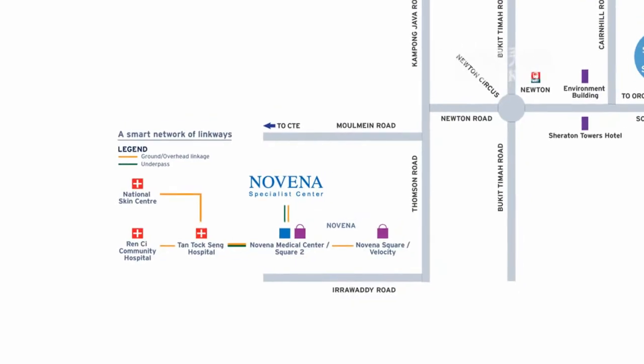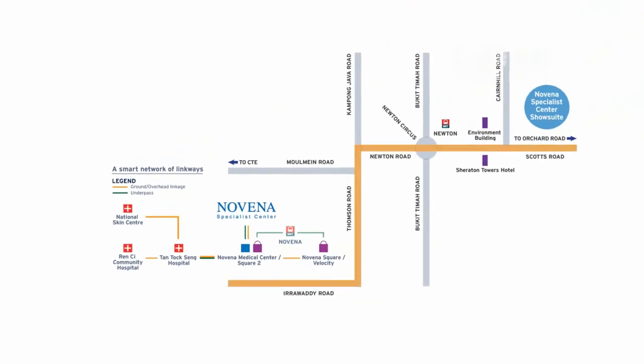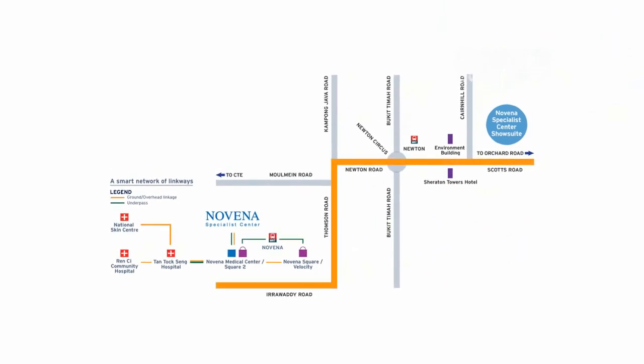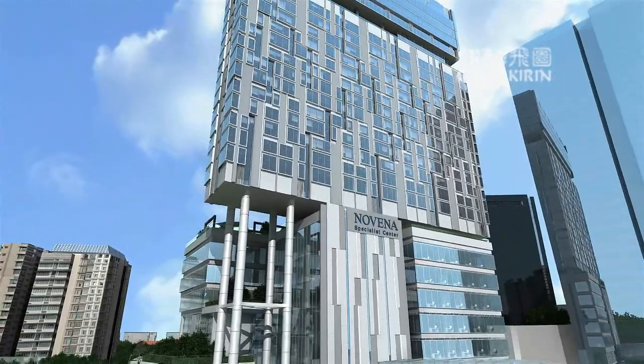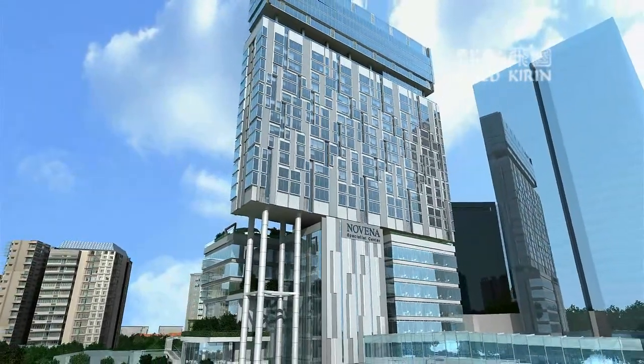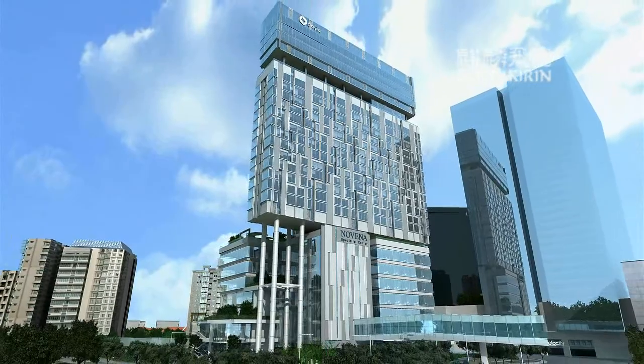And if you wish to travel to the city, a comprehensive system of roads and expressways will conveniently take you there. Novena Specialist Centre — a premier medical centre in Singapore's upcoming medical hub.